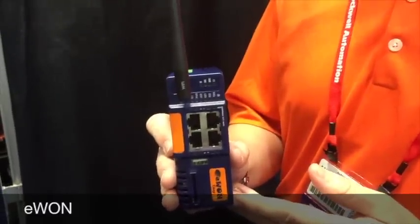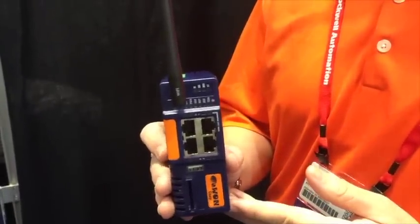My name is Andrew Seymour with EWON. EWON is a new Encompass Partner in 2015, and we're launching the Cozy 131 line for easy remote connectivity for machine builders, system integrators, and OEMs.